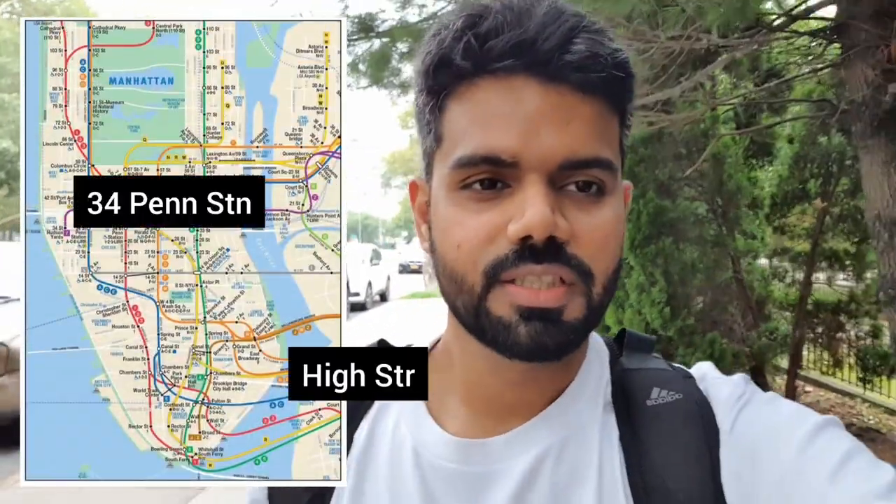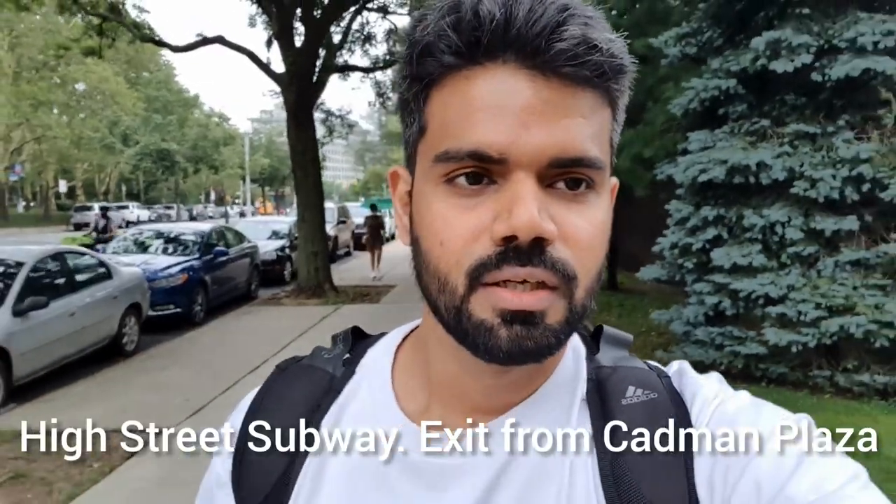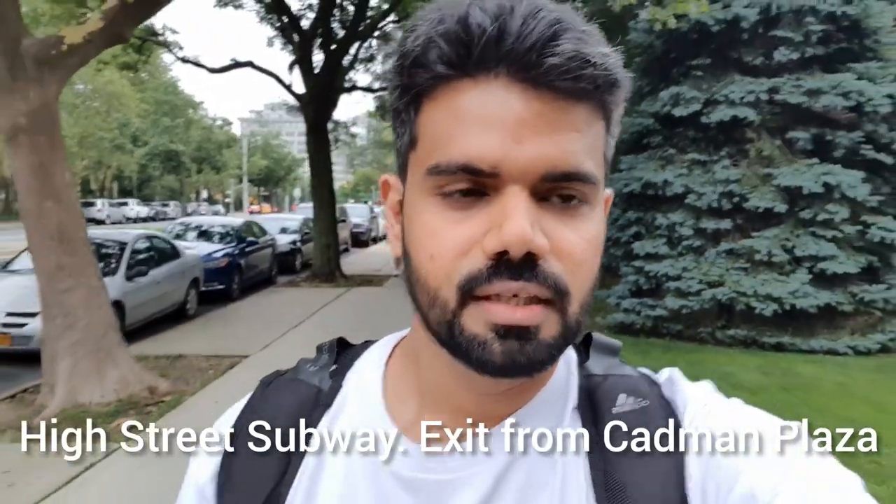Another day in New York and today we stepped out to check out the Brooklyn Bridge. We took the subway from 34th Penn Station and got off at High Street — $3 per person, quite convenient. If you're planning to do Brooklyn Bridge, keep it for a Sunday because the subway is really empty. We're walking from High Street; that's the exit you need to take towards Brooklyn Bridge — it's a 10-minute walk.